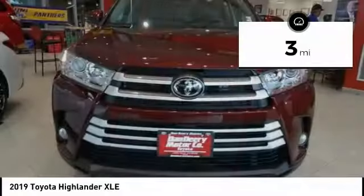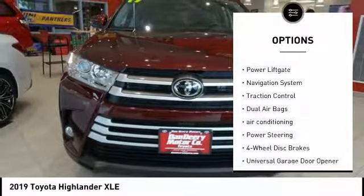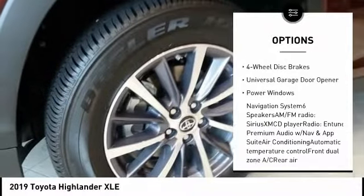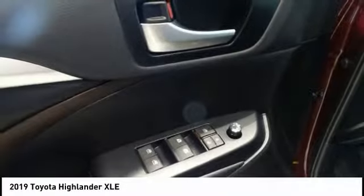Here are some of this vehicle's great options: power passenger seat, power lift gate, navigation system, traction control, dual airbags, air conditioning, power steering, four-wheel disc brakes, universal garage door opener, and power windows.